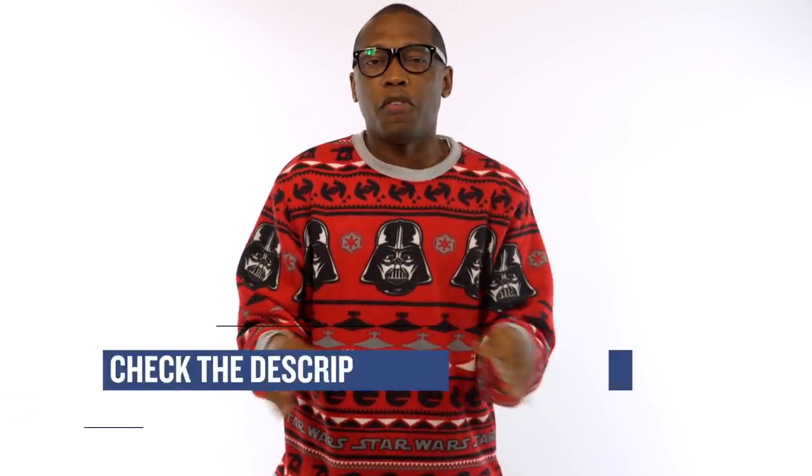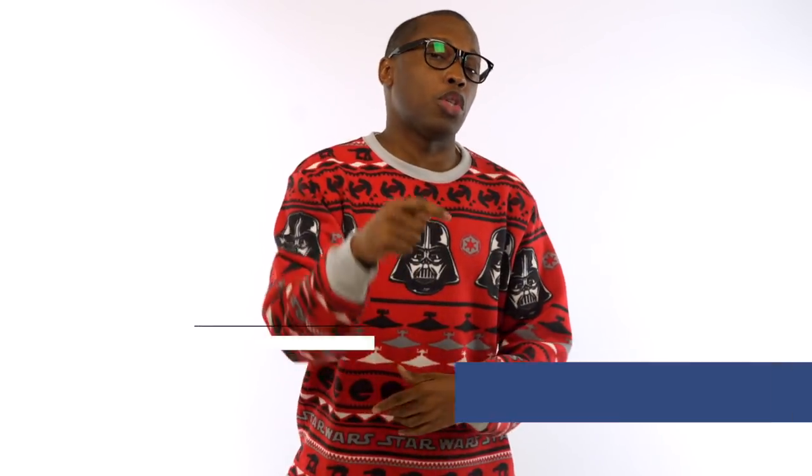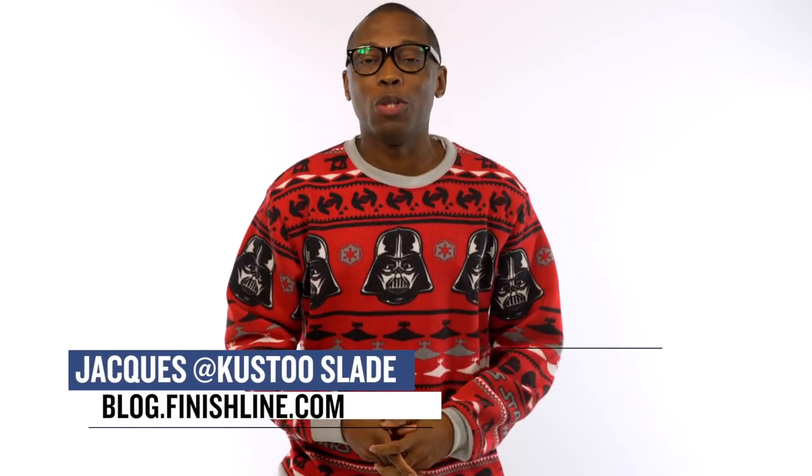So yeah, Merry Christmas, Happy Hanukkah, Happy Kwanzaa, and all of that stuff. Be sure to check below for links to all the shoes that I talked about in the video today, and be sure to turn on your notifications for this channel and give this video a thumbs up if you like it. I am your host Jacques Slade — this is the Heat Check presented by Finish Line, and as always, I appreciate you. I'll see you soon.